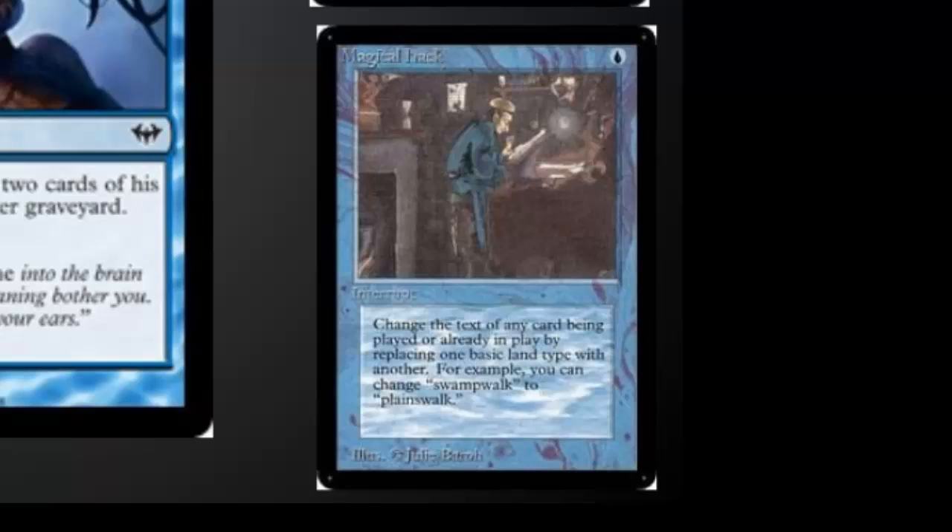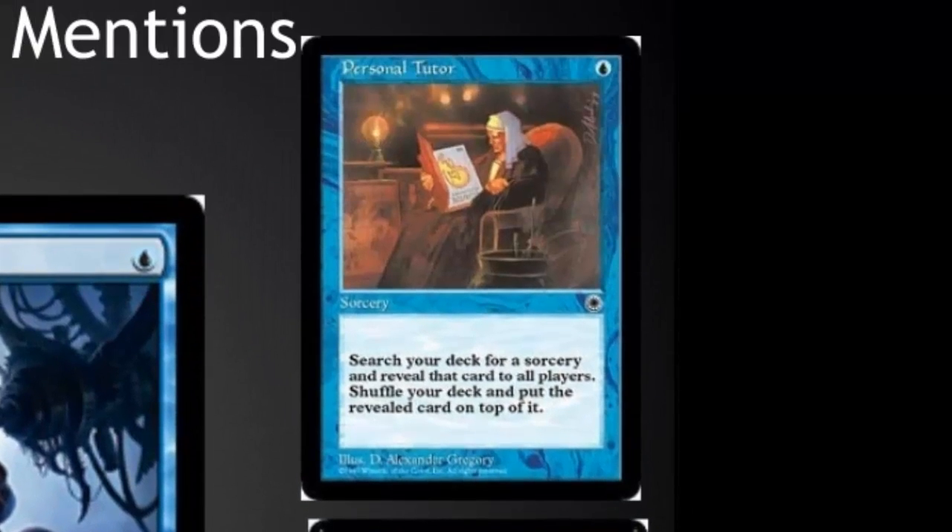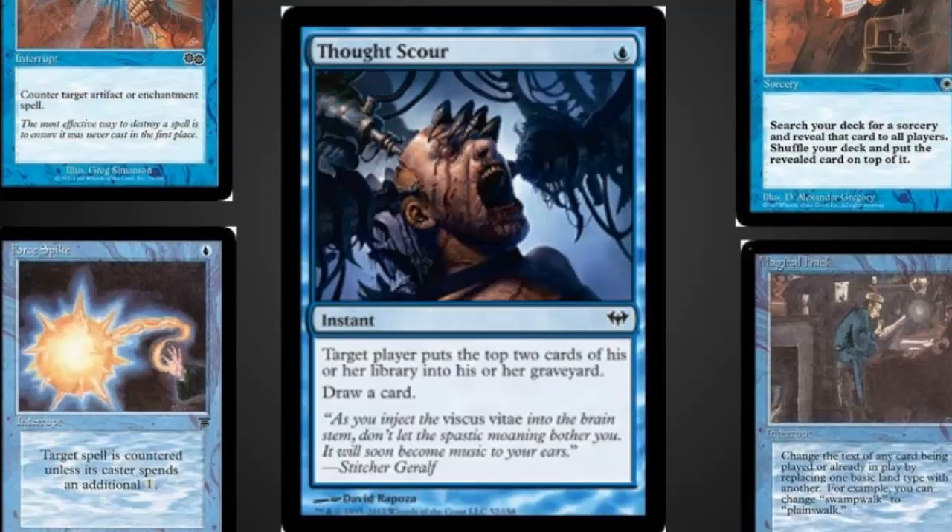Magical Hack isn't that good of a card, although I did try to play it in standard several times back before it was called standard. Personal Tutor is on here because it does a good job of fetching sorceries and is a nice addition in EDH decks, although there are definitely better versions. The card I really feel sad didn't make this list was Thought Scour — it's really the best of the honorable mentions. It's a very skill-intensive card; it can often be played on you or on your opponent. If your opponent uses something like Ponder, putting cards on top of their deck, it's often best to mill their cards instead of yours. I like this type of heavy decision matrix as part of a really high-quality blue card.